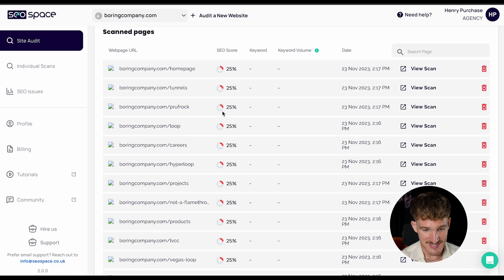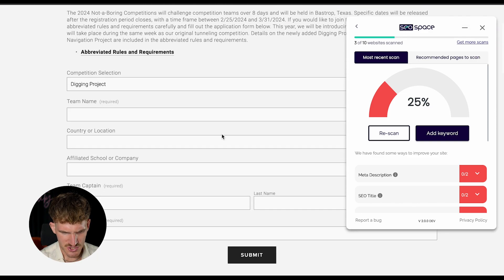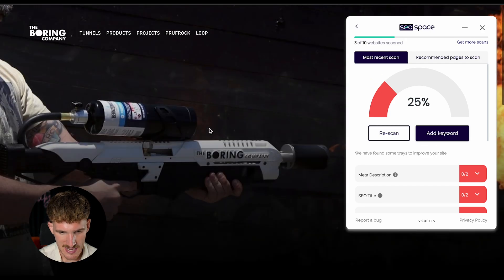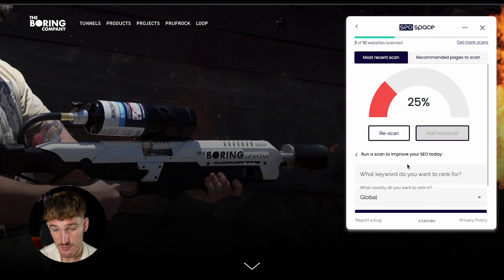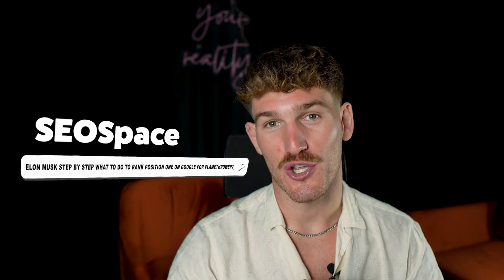We're going to look at the Not a Flamethrower page, the Vegas Loop page, and the competition page, as well as the homepage. The Not a Flamethrower page ranks position two in the US for flamethrower, so it's natural that Elon Musk would want to rank higher on Google. We've just added this keyword to SEOspace and it's going to tell Elon Musk step by step what to do to rank position one on Google for flamethrower.